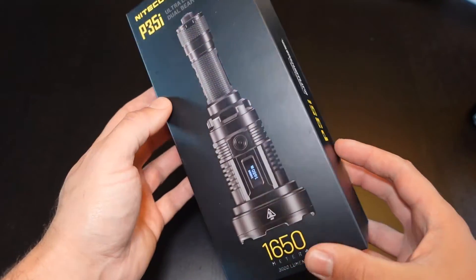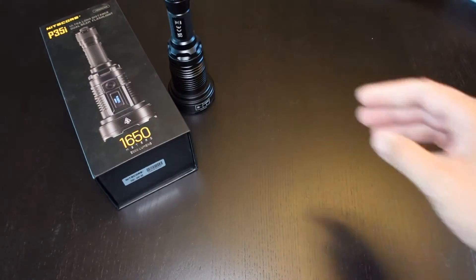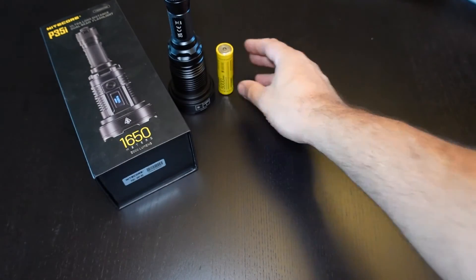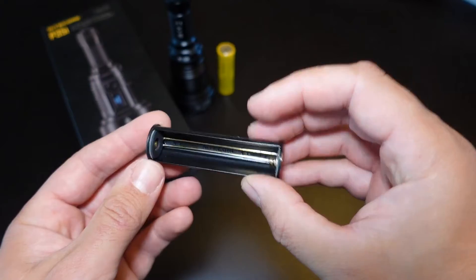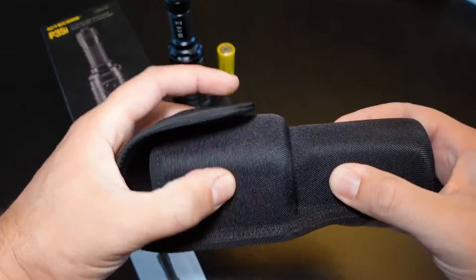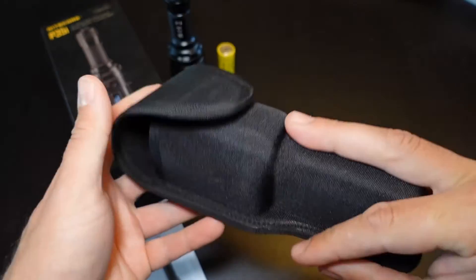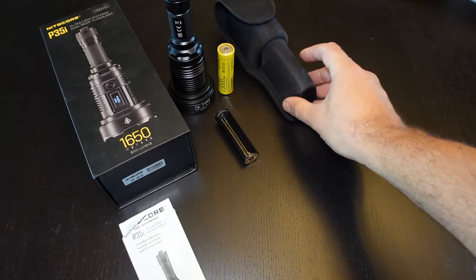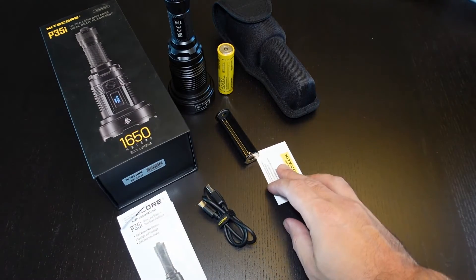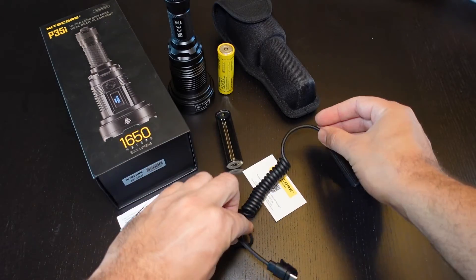For a quick overview of what you receive in the box with the P35i: you get the main P35i head unit, a 5,000 milliamp 21700 battery, a battery tray, instructions, a flashlight holster that's really sturdy and well-made with a belt attachment if you need to sidearm it, a Type-C quick USB charger, a little warranty card for the five-year warranty, and of course the tail switch.